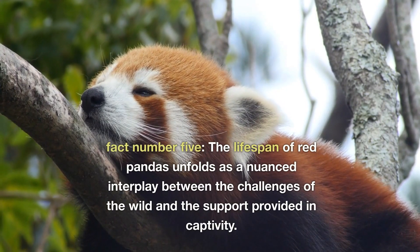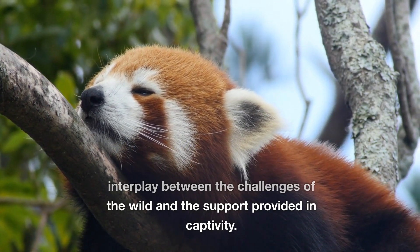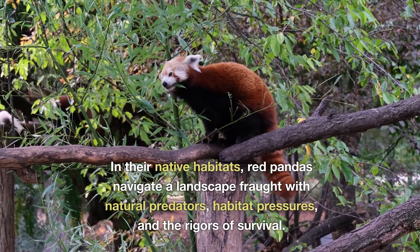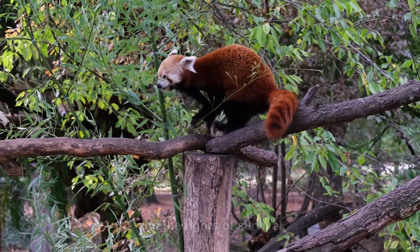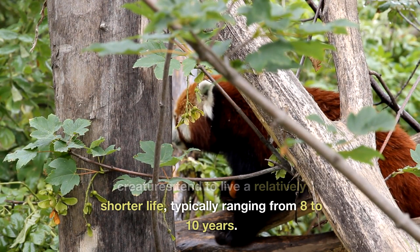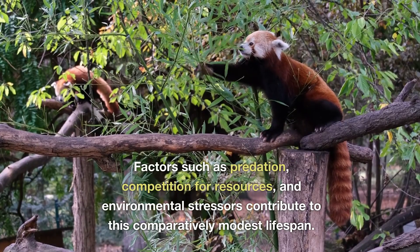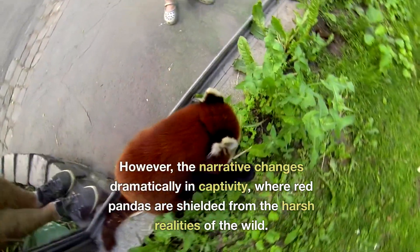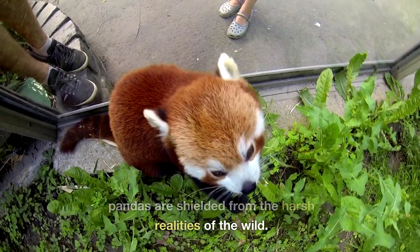Fact number five. The lifespan of red pandas unfolds as a nuanced interplay between the challenges of the wild and the support provided in captivity. In their native habitats, red pandas navigate a landscape fraught with natural predators, habitat pressures and the rigors of survival. In the wild, these enchanting creatures tend to live a relatively shorter life, typically ranging from eight to ten years. Factors such as predation, competition for resources and environmental stresses contribute to this comparatively modest lifespan. However, the narrative changes dramatically in captivity, where red pandas are shielded from the harsh realities of the wild.